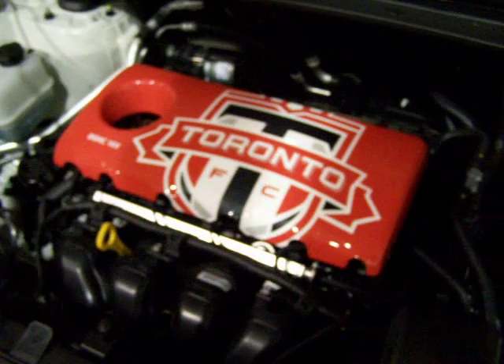When you get in the vehicle and look up, you have the watermarked or etched TFC logo on the roof. In the engine bay, we have a custom made engine cover.